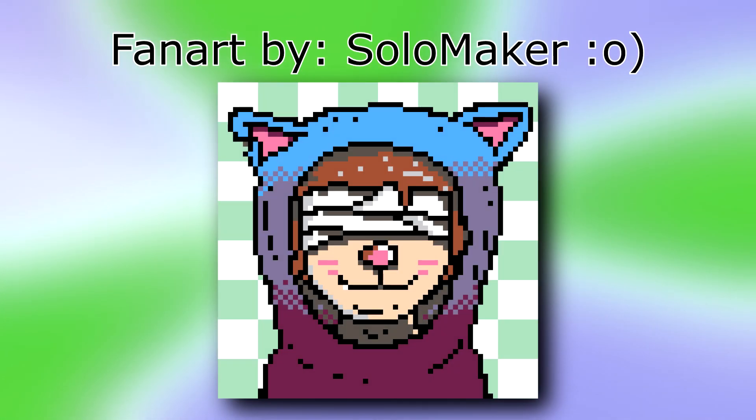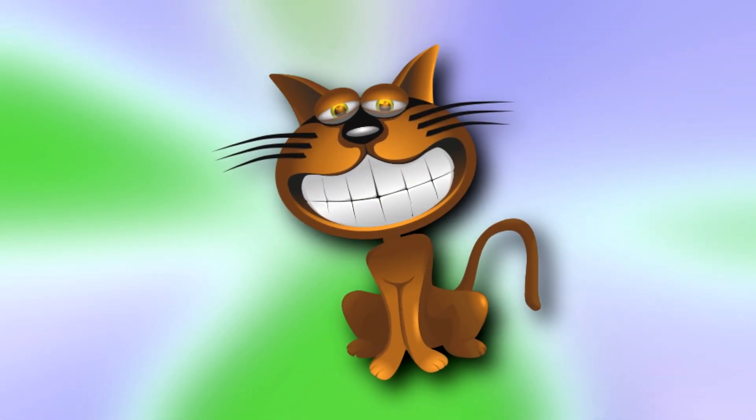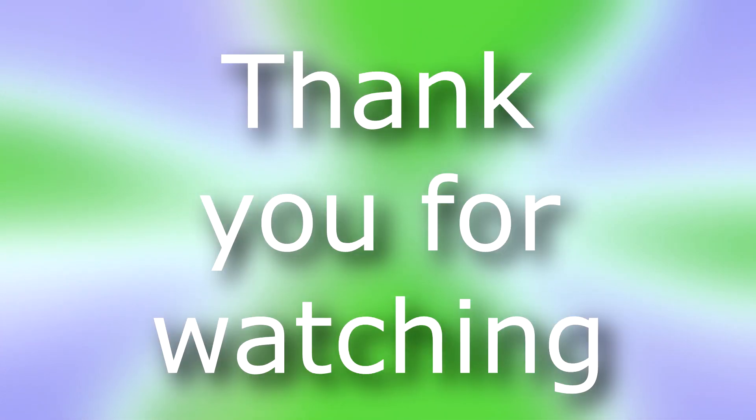So that's going to do it for this week's video. If you enjoyed, be sure to show your support below by doing all those things YouTube allows you to do — it's your given right having a YouTube account, you might as well take advantage of it. I appreciate all the support these videos get, and as you all know I read every comment, so feel free to say something below. I hope to see you in the next one, and as always, thank you for watching and take care.